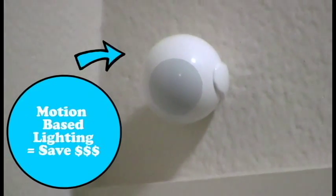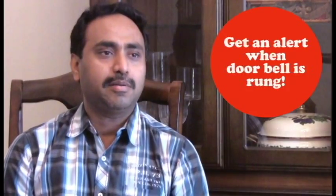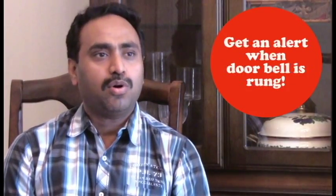I always believe in efficiency, saving energy, and security. Using this automation tool, I can see whether any doors are open, if the garage door is open, or if my kids leave the lights on — it automatically switches off by the motion sensor. I also get alerts when somebody rings the bell or somebody walks through my backyard or near my garage.